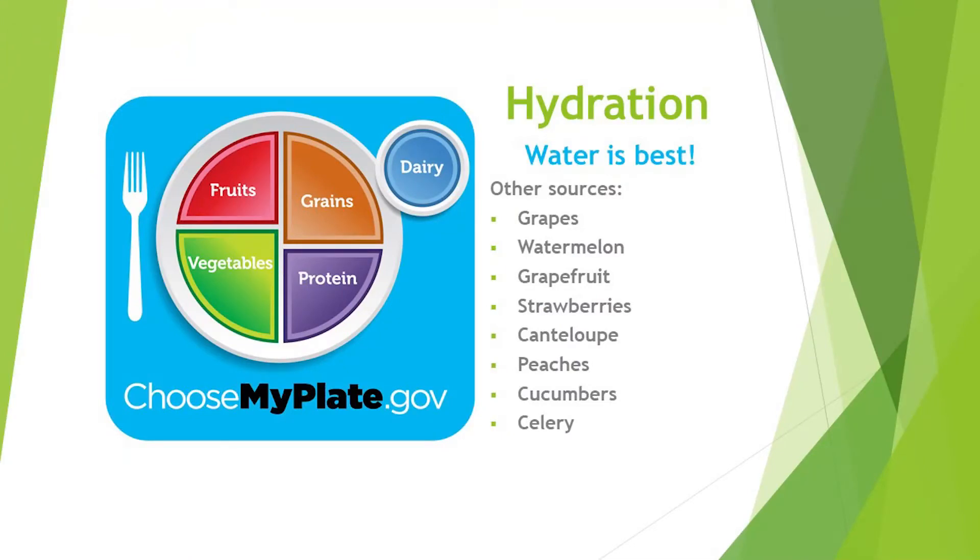Another thing we want to talk about is hydration. When we think about the best beverage for hydration, we think of water. Oftentimes people think sports drinks are the way to go, but a lot of times these are filled with unwanted sugars and they're just not necessary — the best drink to have is water. You could also have watery fruits and vegetables: fruits include grapes, watermelon, grapefruit, strawberries, cantaloupes, and peaches; and for vegetables, cucumbers and celery. It's very important to stay hydrated during any kind of activity, and especially when it's hot and humid out.